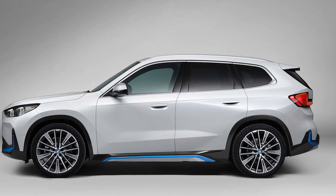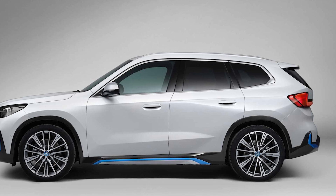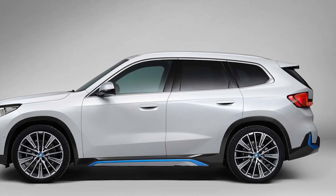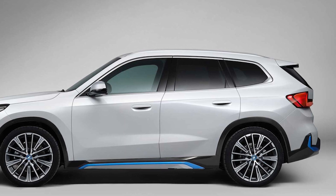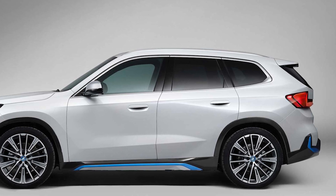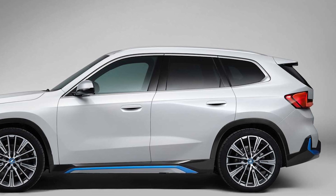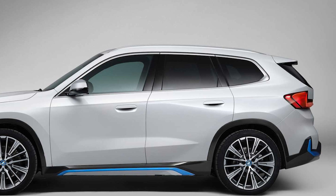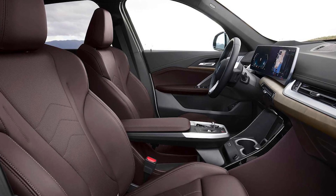The battery pack supports BMW's latest highly efficient charging technology with new software also found in the BMW i7, which means DC charging with up to 130 kilowatts is possible. This means 70% of the battery can be recharged in 29 minutes. Alternatively, AC charging is possible with single and three-phase electricity at a rate of up to 22 kilowatts.